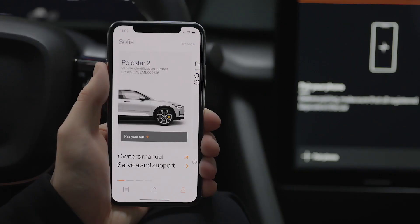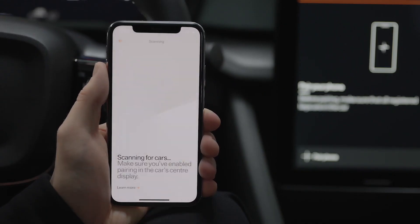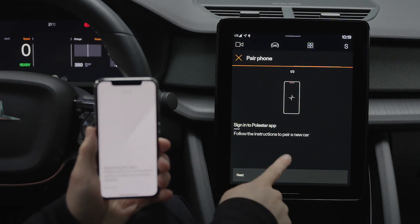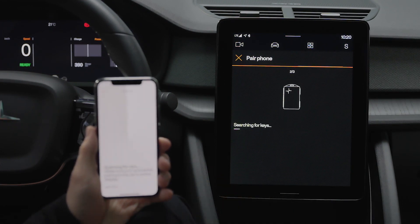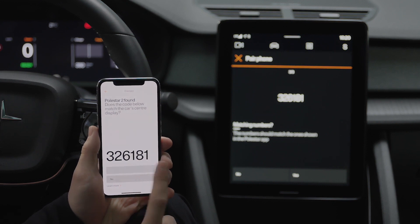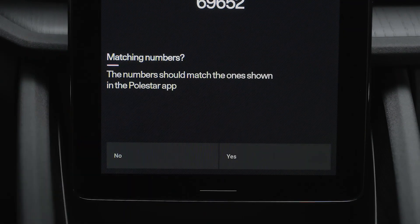It saves multiple settings like seat position, mirror position, steering position, and various other features, making it extremely convenient when multiple drivers use the car frequently. Additionally, this enables the driver not to carry a key at all, as having the app on their phone is all that is needed to unlock and start the car.